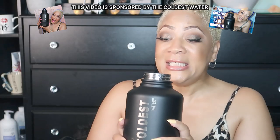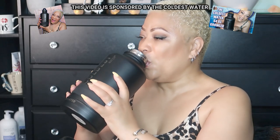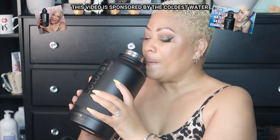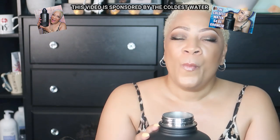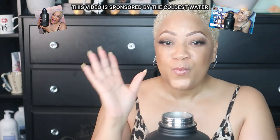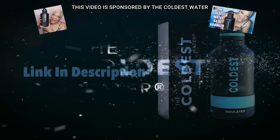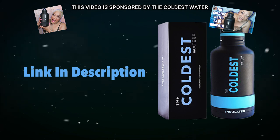Once I finish making my fruit-infused water, I can put it in my Coldest Water container, and once it chills, it'll stay chilled throughout the day. Big shout-out to The Coldest Water — thanks for sponsoring today's video!